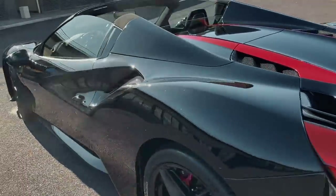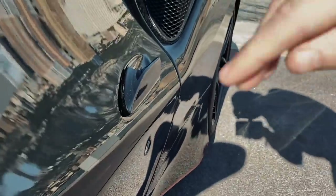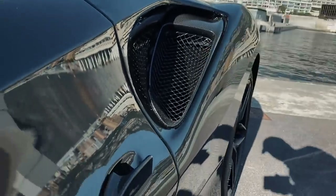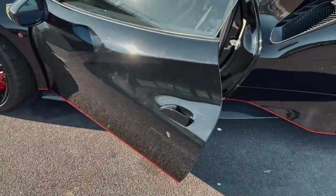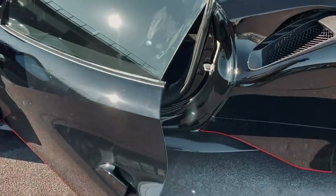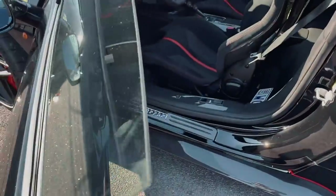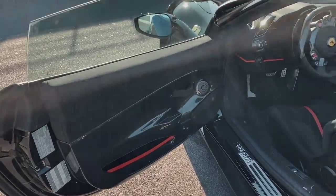Slightly tinted rear lights complete the exterior spec. Now let's get into the interior. These new door handles also serve as an aerodynamic piece, shuffling air up into the air vents. They were controversial when the car first came out — people talked a lot about how the design differed from what Ferraris used to have. Inside, it is just a sea of alcantara and carbon fiber.